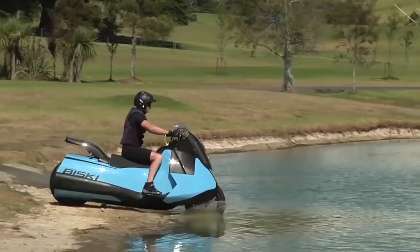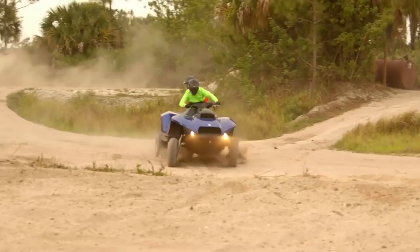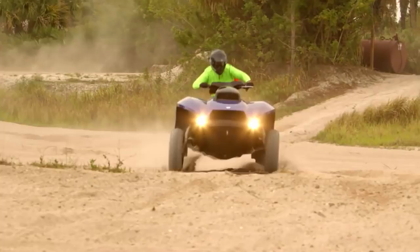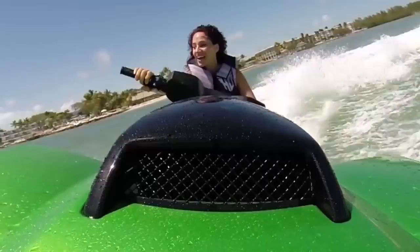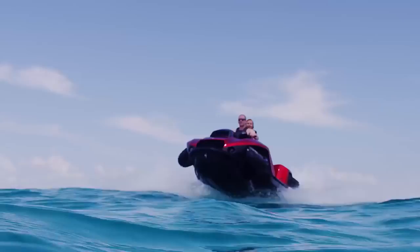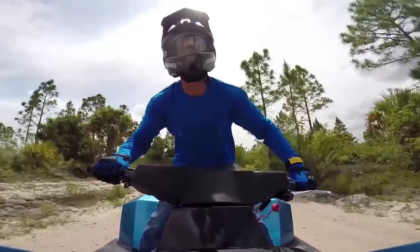The BuySki isn't the only amphibious vehicle Gibbs has created. Check out this four-wheeled, hair-raising marvel: the QuadSki. Described by Gibbs as the world's first sports amphibian, the QuadSki offers non-stop excitement. One of the coolest speed demons on the water, it's pretty awesome on land as well, clocking in at speeds of 45 miles per hour in either environment.